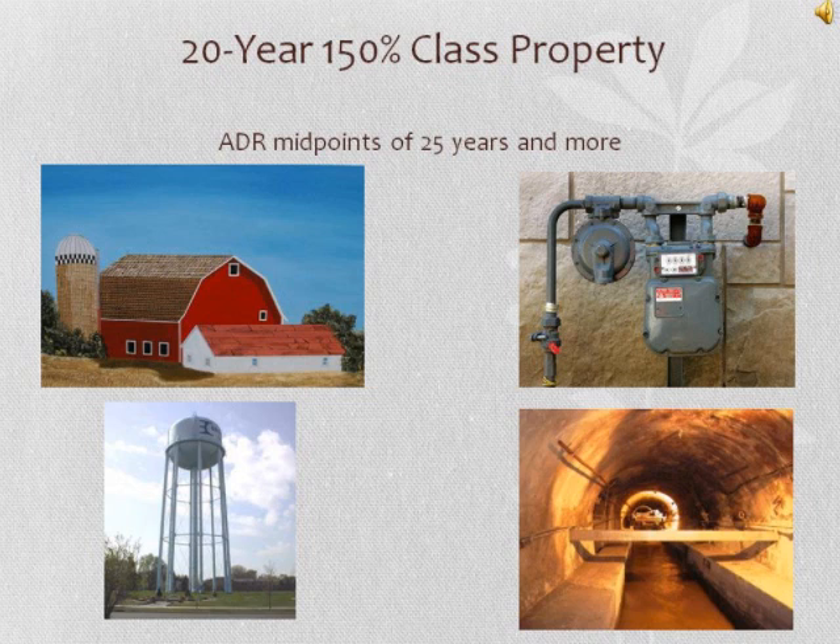20-year class property includes property with an ADR midpoint of 25 years and more. This includes farm buildings except for single purpose agricultural and horticultural structures, gas utility distribution facilities, water utilities, and municipal sewer.